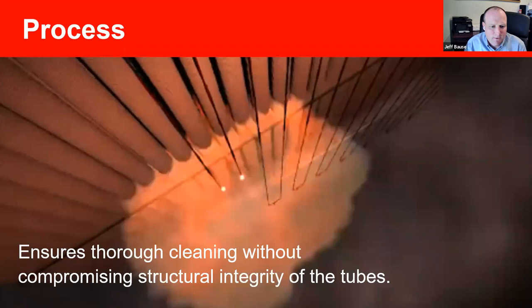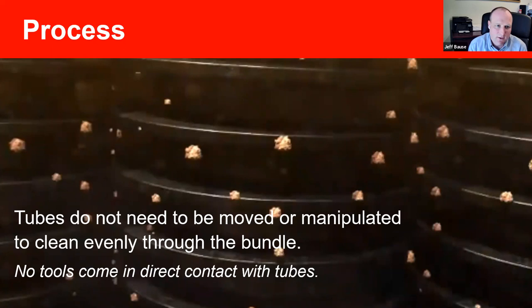It ensures thorough cleaning without compromising the structural integrity of the tubes — that's super important. Brad and Rod have been doing explosive de-slagging on boiler tubes since the eighties. I don't know of anybody with more experience or more expertise in explosive de-slagging and working with boiler tubes than those two folks. Everything they've designed and put together is meant to be super efficient without damaging any tubes in any way, shape, or form. Tubes do not need to be manipulated — we're not spreading tubes, not putting stress on those welds, and nothing comes in contact with the tubes.